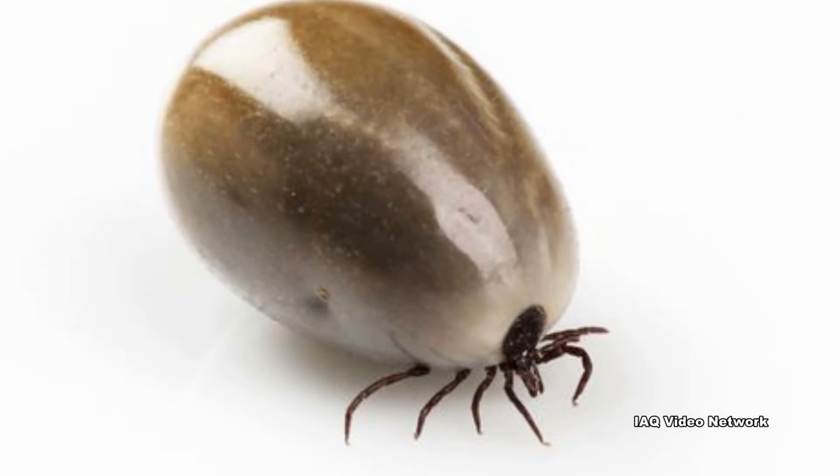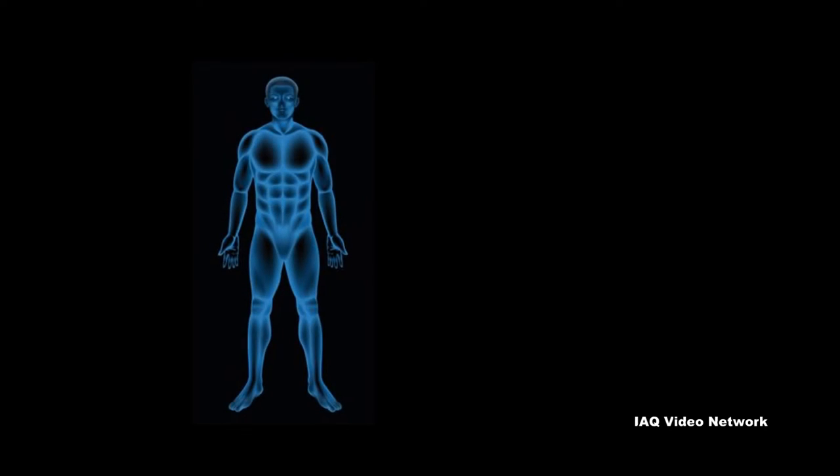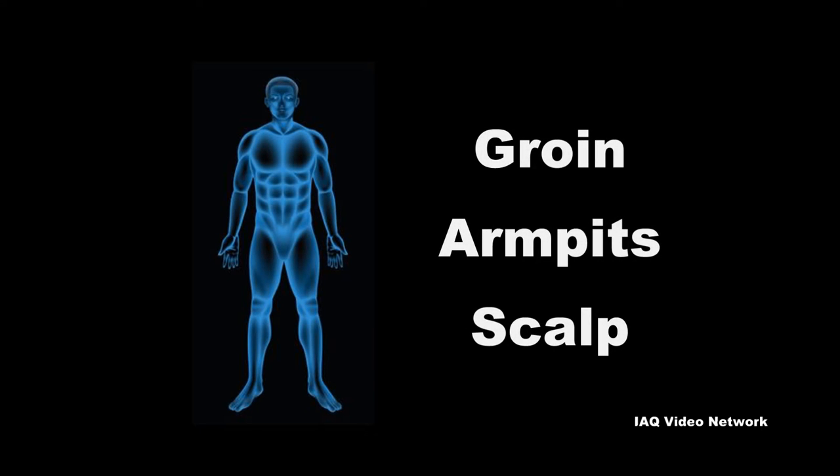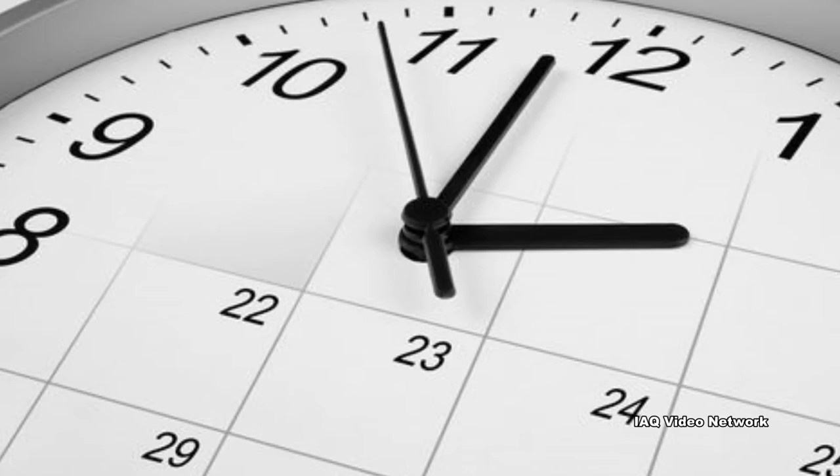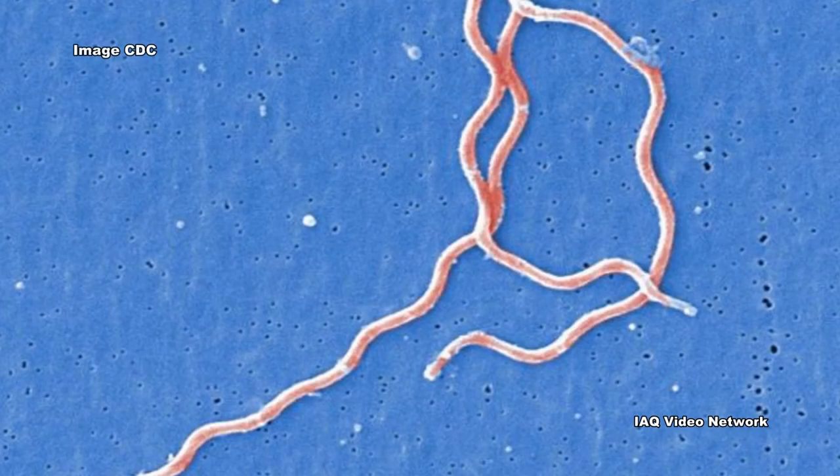Ticks can attach to any part of the human body, but are often found in hard-to-see areas such as the groin, armpits, and scalp. In most cases, the tick must be attached for 36 to 48 hours or more before the Lyme disease bacterium can be transmitted.